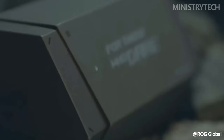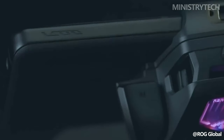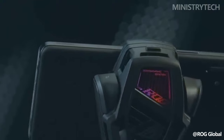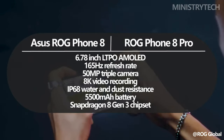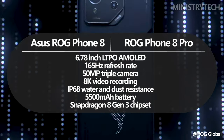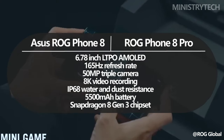The ROG Phone 8 and the ROG Phone 8 Pro, the newest gaming phones in Asus's ROG series, were just revealed. When it comes to their essential features, the two ROG phones are remarkably alike. Both feature the identical 6.78-inch AMOLED screen with a refresh rate of 120Hz, a 50-megapixel triple camera, and 8K video recording.